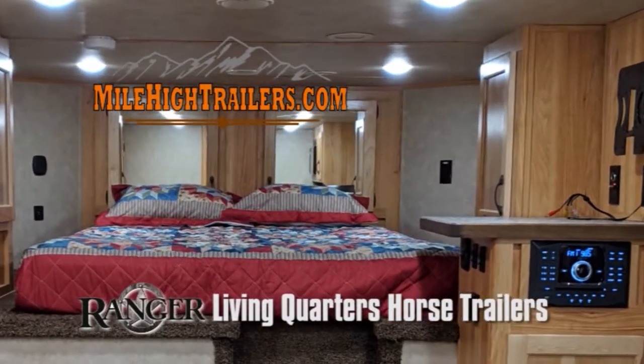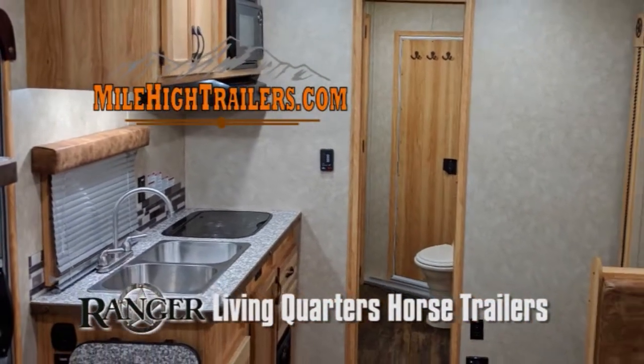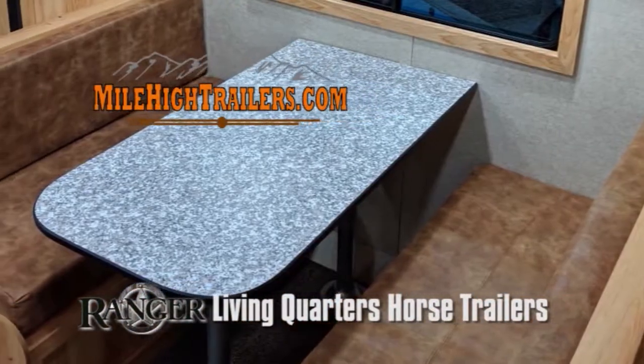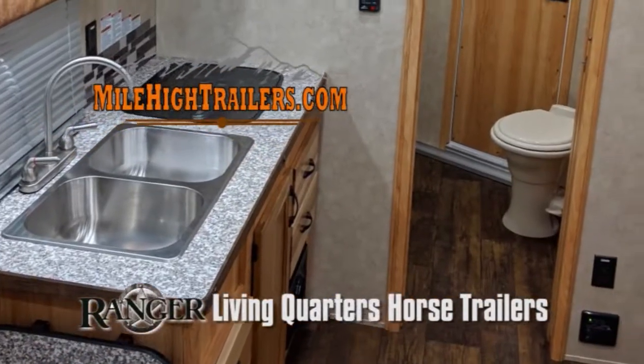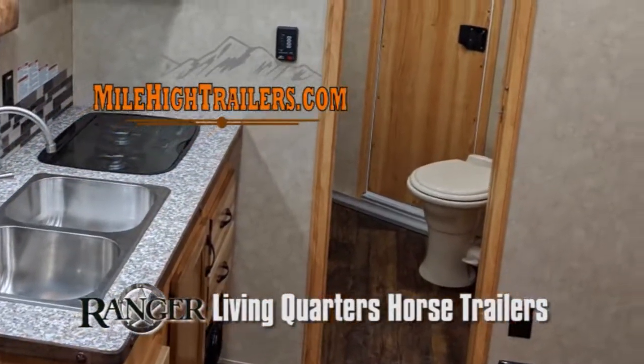We specialize in horse trailers with living quarters and also carry both gooseneck and bumper pole enclosed trailers, race car and snowmobile trailers, open deck and dump bed trailers, and rocks or off-road vehicles.